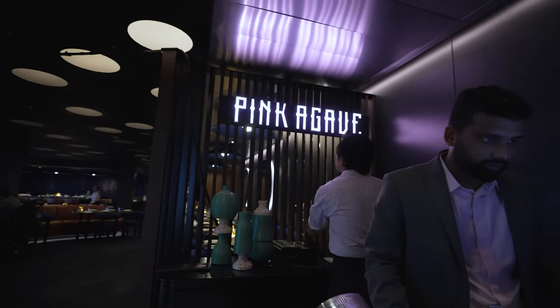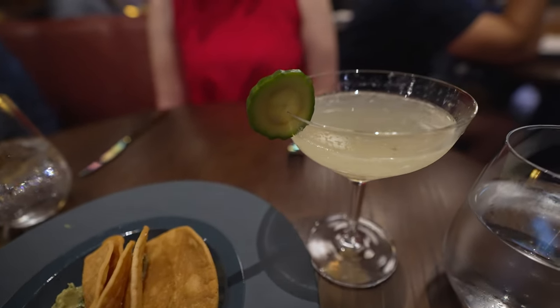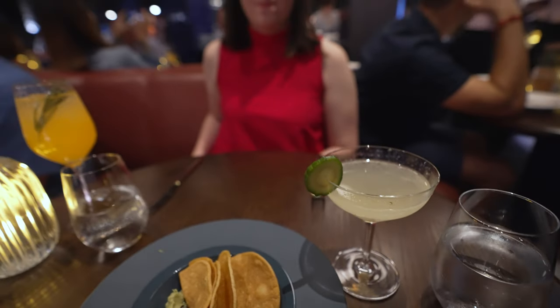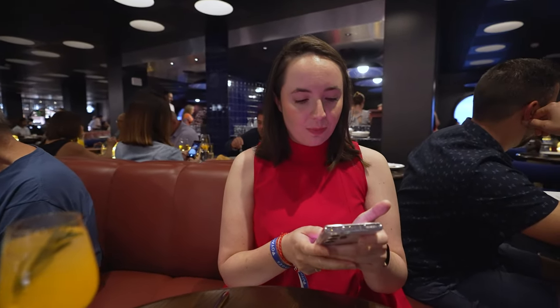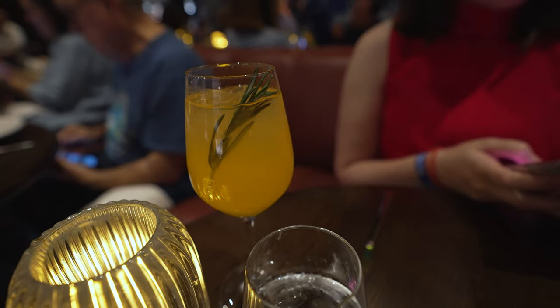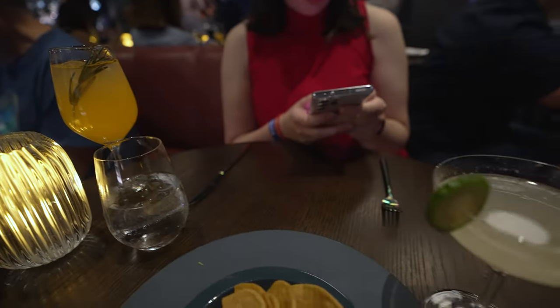Just like that, we're ready for dinner — heading to Pink Agave with our pink outfits on. Here are our first round of appetizers: guacamole. For drinks, Claire got a Fresca with rosemary leaf, mine has Patron, Saint Germain, carrot, orange, and ginger, and Michael's is vodka, green chili, cucumber, and lemon.